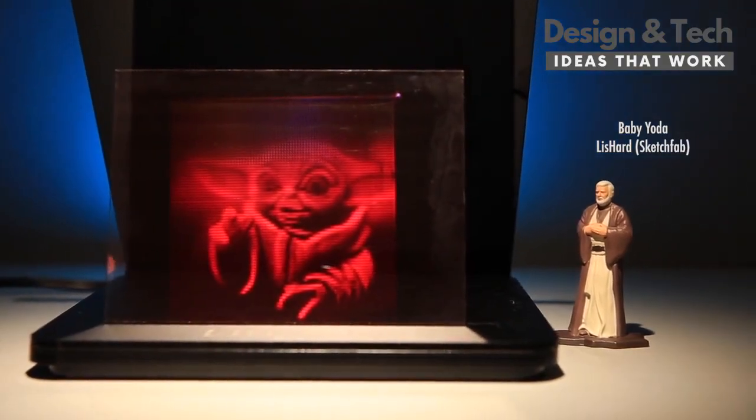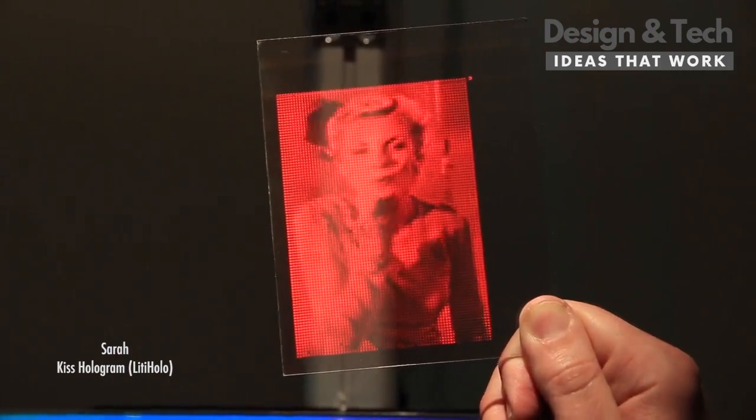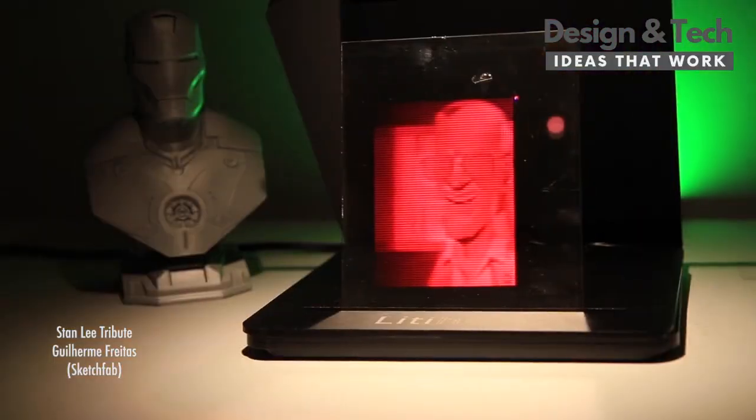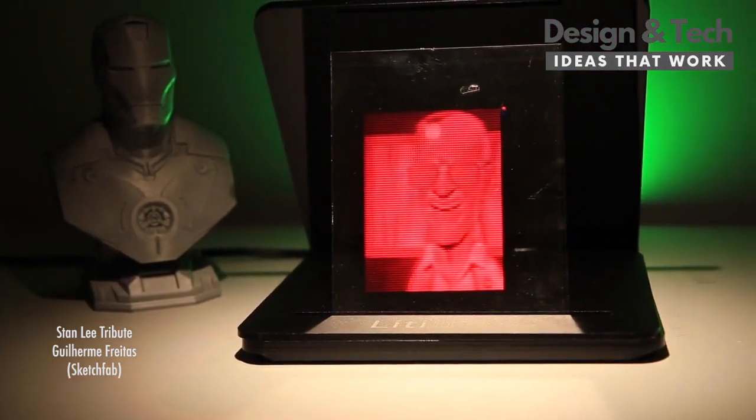Our regular two-dimensional pictures, our regular screens, they're flat. We walk around all day every day seeing 3D, and I think it's natural for us to want that kind of 3D in our images, and this is the start of how we get there.